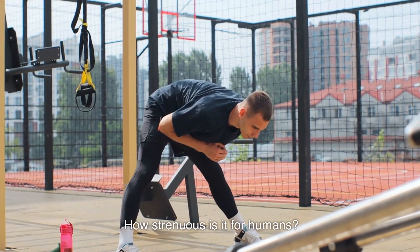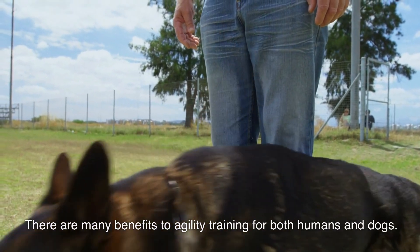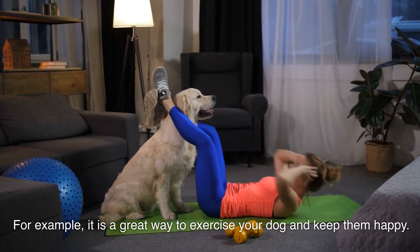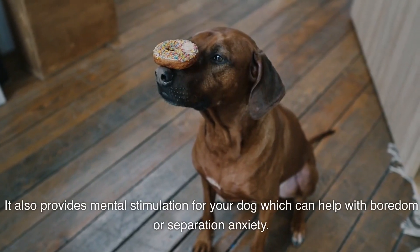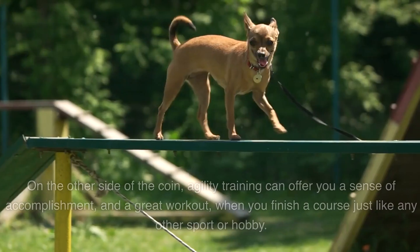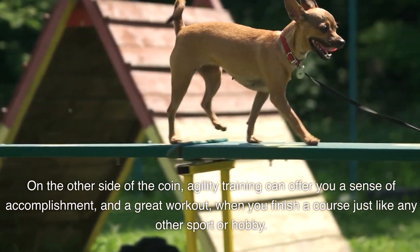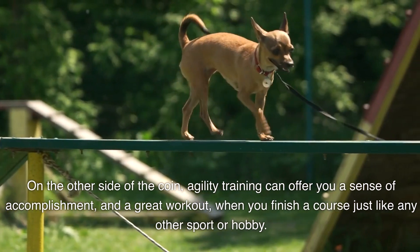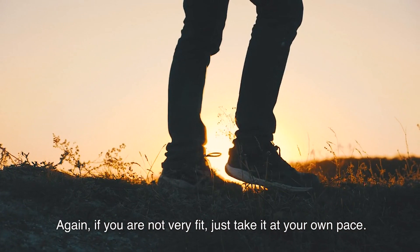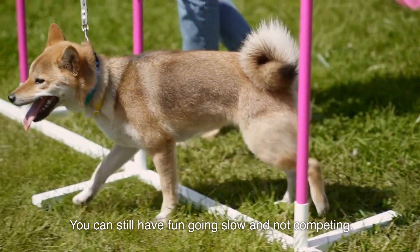How strenuous is it for humans? There are many benefits of agility training for both humans and dogs. It is a great way to exercise your dog and keep them happy, and it provides mental stimulation which can help with boredom or separation anxiety. Agility training can also offer you a sense of accomplishment and a great workout when you finish a course, just like any other sport or hobby. If you're not very fit, just take it at your own pace — you can still have fun going slow and not competing.